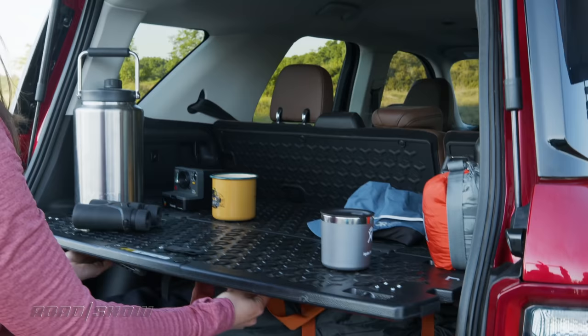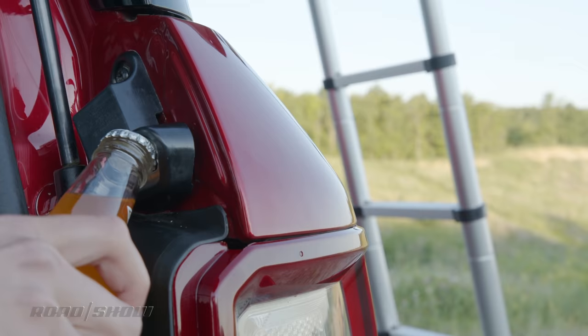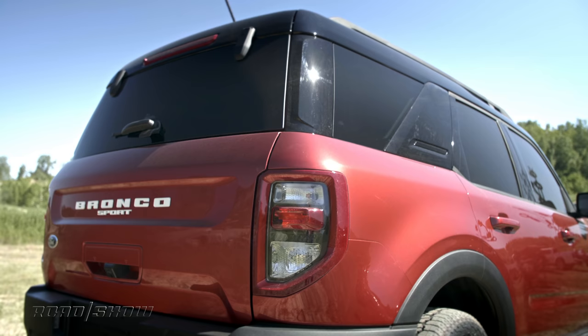There's a clever oven-rack-like multi-level cargo floor that slides out into a table, a bottle opener, and the rear glass even flips up as well. No word yet on fuel economy — that will probably come closer to the Sport's on-sale date later this year.